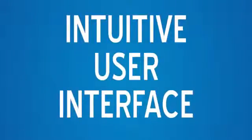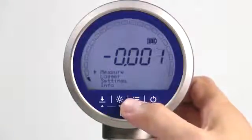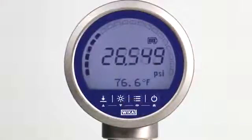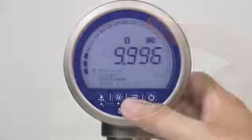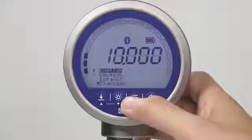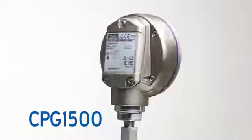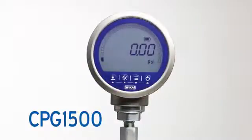No manual, no data sheet, no problem. Menu navigation for the CPG1500 is straightforward, even without instructions. The intuitive display features large digits for the pressure reading, a backlight, and a circular bar graph. Choosing multiple languages or units of measurement is easy and increases the utilization of the digital gauge worldwide. These features make the CPG1500 the ultimate digital gauge, where breakthrough design meets advanced technology.